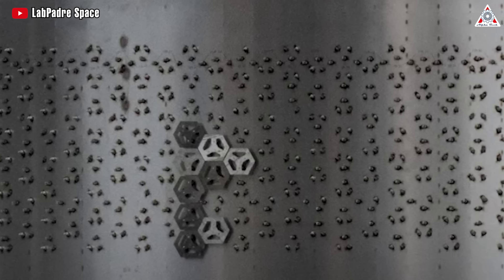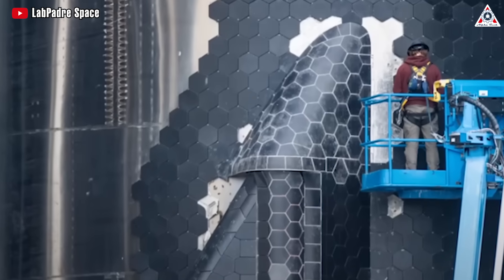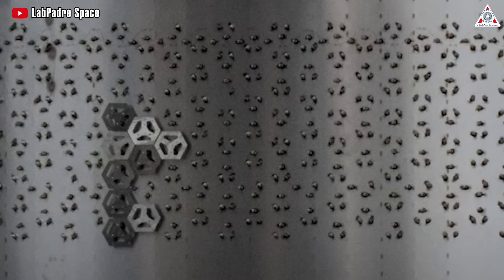This new ring employs a different type of pin to attach the heat shield tiles. We can compare it to previous versions that use a three-clip system for each tile, and they were much more spaced apart. What's even more interesting when we glance slightly sideways,